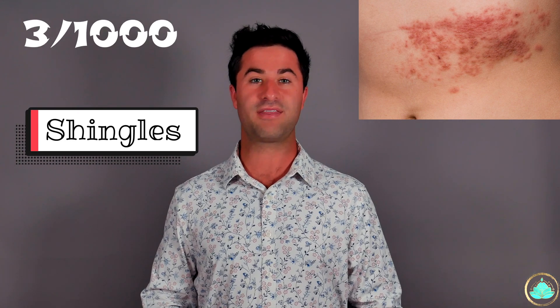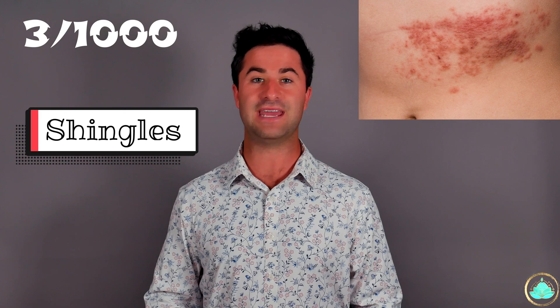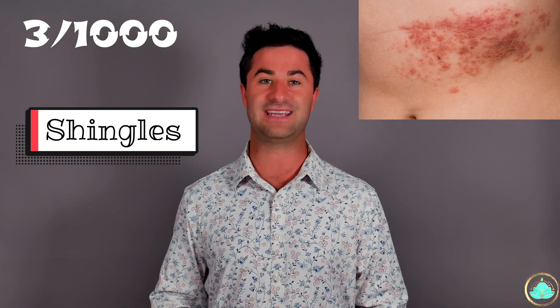Shingles usually presents as a collection of painful blisters that follow the pattern of those nerves where the virus was hiding for many years. Usually about three out of every 1,000 people get shingles, but there have been several reports of individuals getting shingles after specific COVID-19 vaccines.